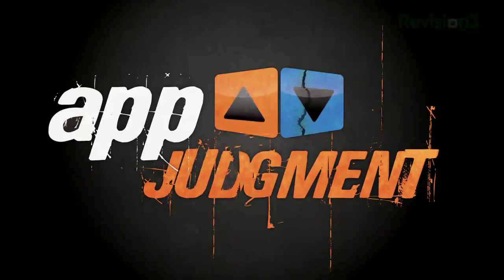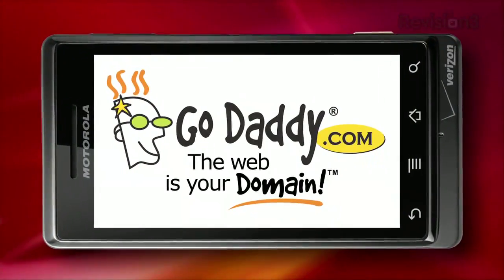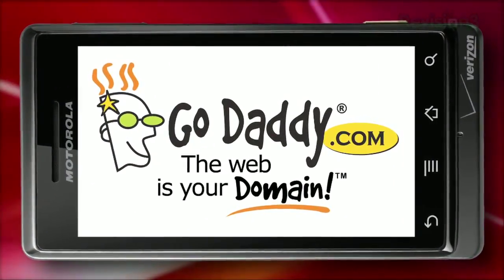You look like you could use some help getting organized. Today on App Judgment, we're looking at Evernote and Note Everything Pro for Android. Hey everyone, and welcome to App Judgment, your source for mobile app reviews from Revision3. I'm Annie Gauss. We could all use a little help getting organized, and luckily for the scatterbrains among us, there are tons of productivity apps out there to help you keep track of all those loose ends. Today we're looking at two for the Android: Note Everything and Evernote.